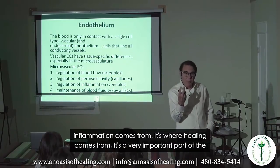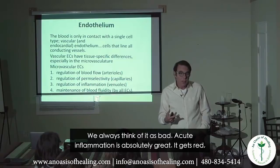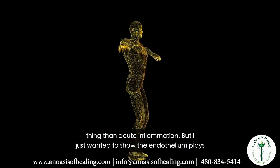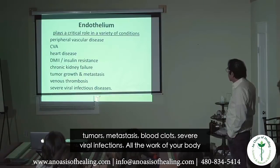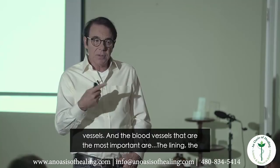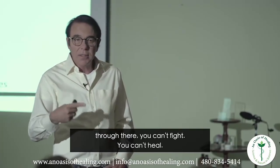The endothelium is where inflammation and healing come from. Acute inflammation — red, hot, swollen, painful — is actually how the body heals; it's not bad. Chronic inflammation is different. The endothelium plays a critical role in peripheral vascular disease, strokes, heart disease, diabetes, kidney failure, tumor metastasis, blood clots, and severe viral infections. The most important endothelium is in the microcirculation — if blood isn't getting through there, you can't fight or heal.